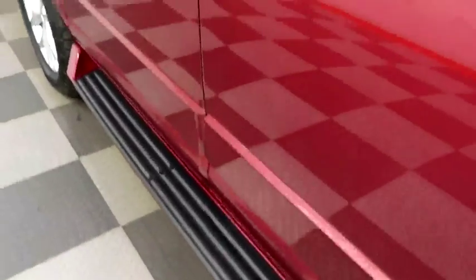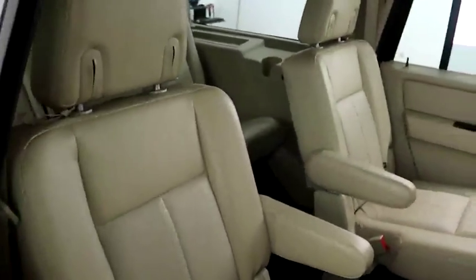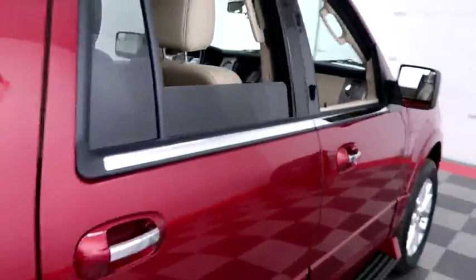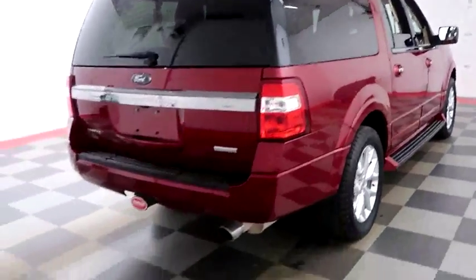Running boards on the side. Inside, leather interior — seats are very clean all the way throughout. You have second row bucket and third row bench seating, so plenty of room for the whole family. One more look down the passenger side, then we're going to swing around to the back end.